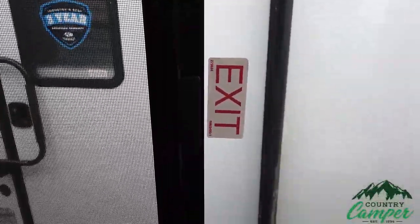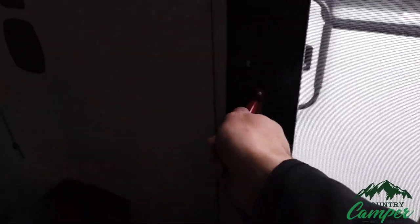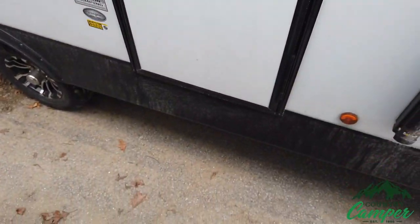This window right here has that exit sticker but only has a black handle on the slider, because it's also going to have your red handles on the left and right side. Make sure those go up all the way, and then that window is going to push out — screen and all — and then it's going to go out.